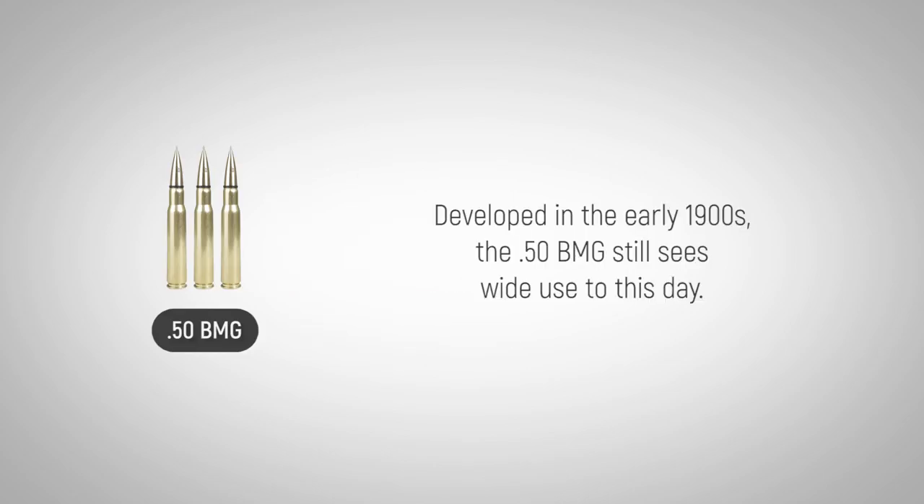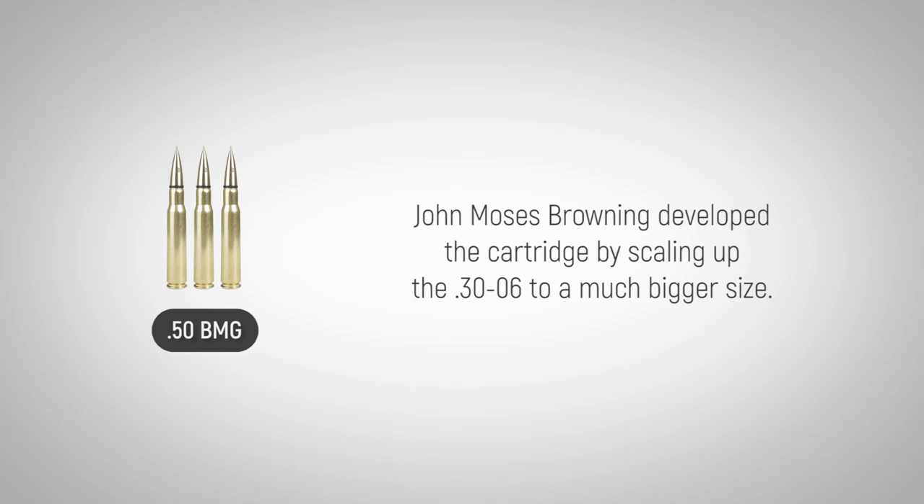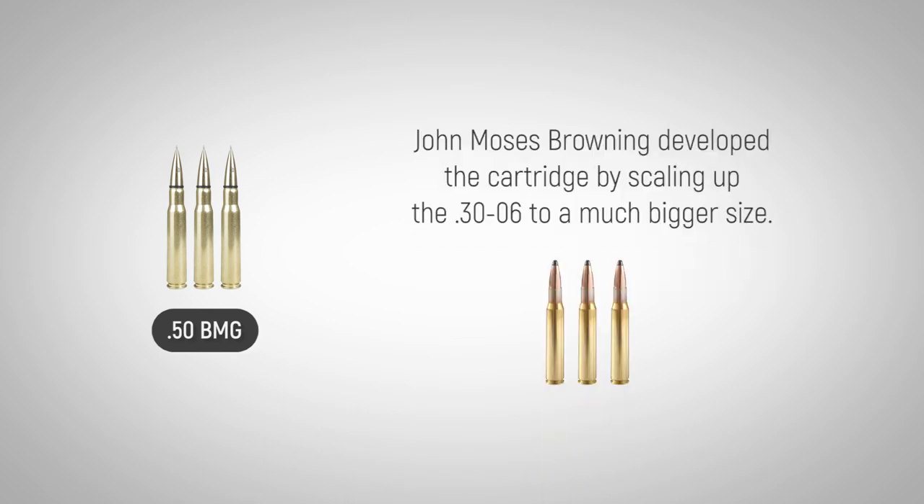Developed in the early 1900s, the .50 BMG still sees wide use to this day. John Moses Browning developed the cartridge by scaling up the .30-06 to a much bigger size.